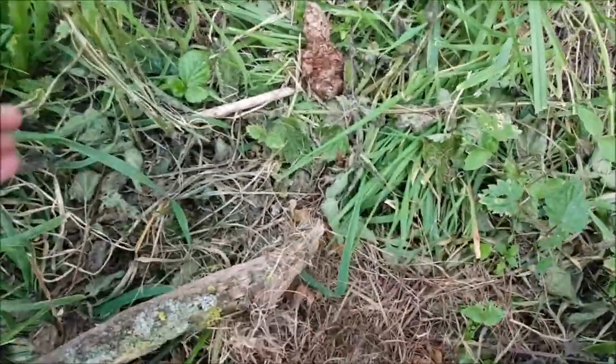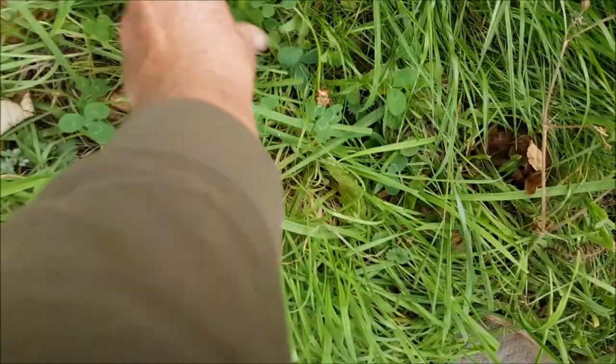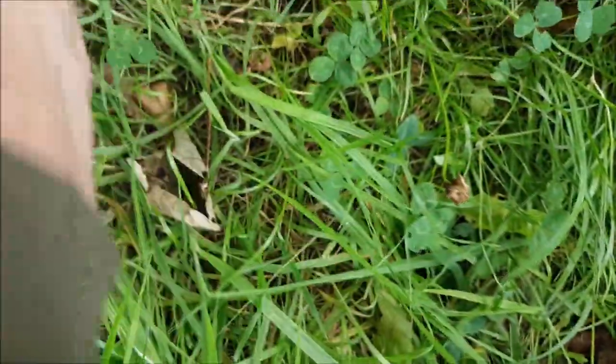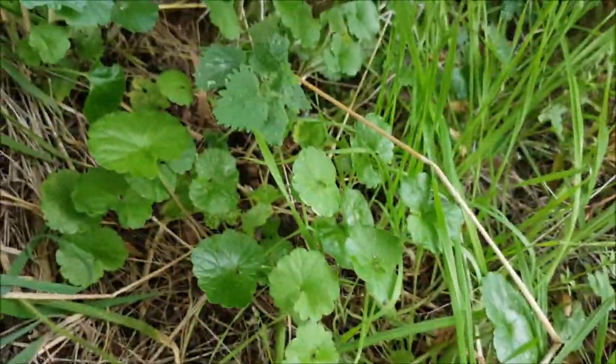Another dandelion. Watch the nettles. Nice bit of clover. They like a nice bit of clover. Dandelions. I think that's ground elder.